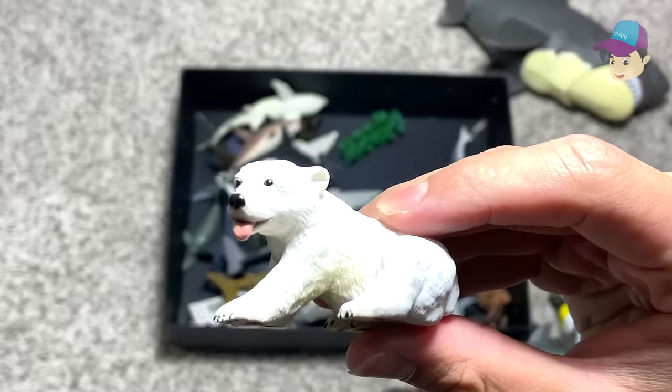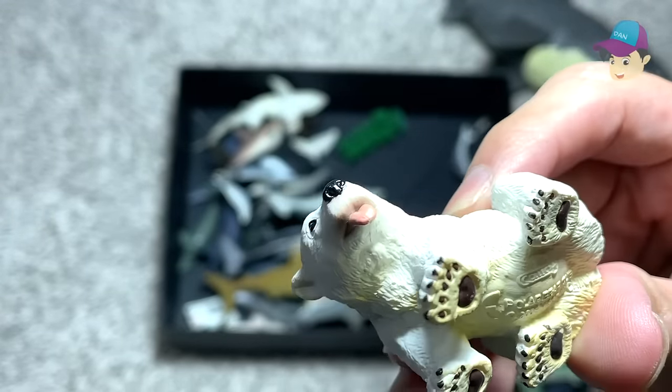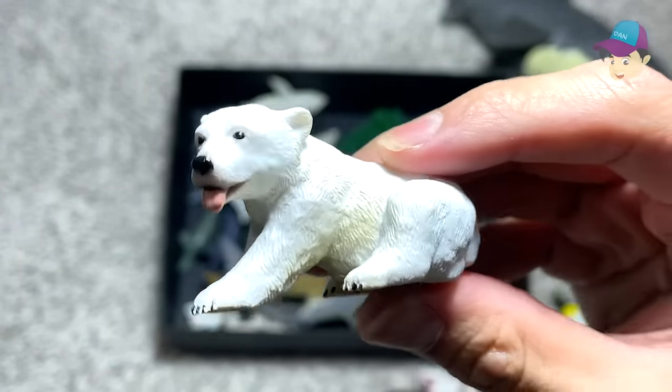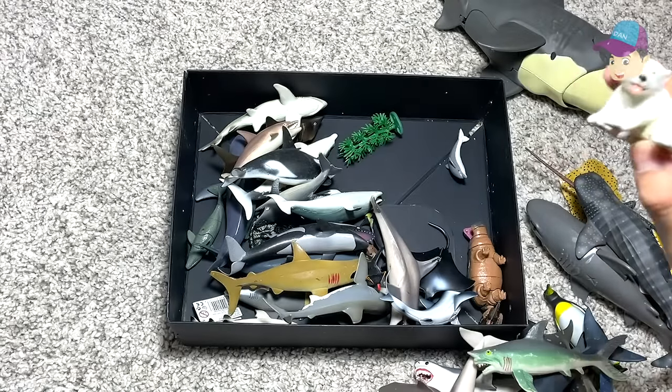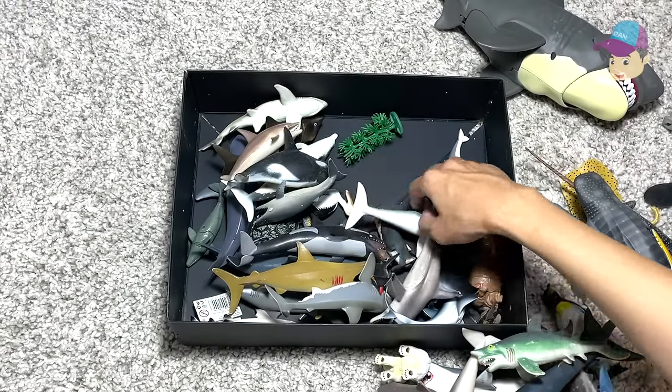Right over here we have a polar bear. Polar bears are extremely good swimmers — they can swim underwater for several hours. It's pretty incredible.